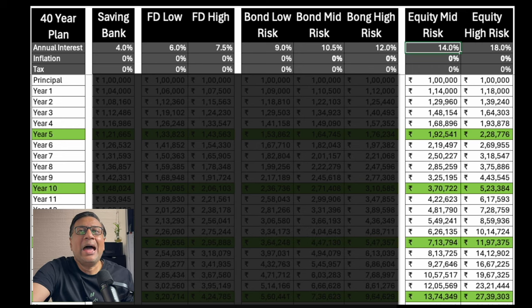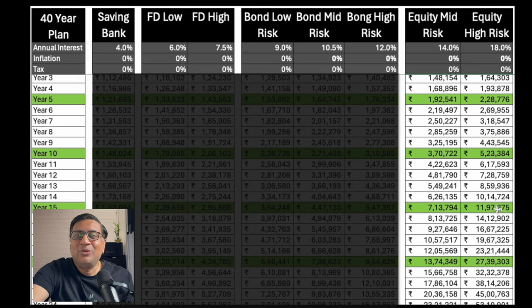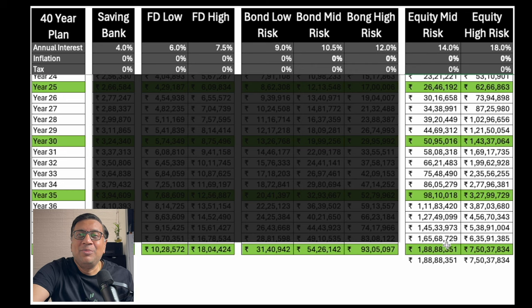Let's now jump to equity — 14%, which is what most mutual funds and ETFs will offer, and equity high-risk at 18%. Starting with 1 lakh, by the end of five years: 1 lakh 92,000 and 2 lakh 28,000. By year 10: 3 lakh 70,000 and 5 lakh 23,000. By year 20 there is already a 2x difference. At the 40th year: 1 crore 89 lakh versus 7 crore 50 lakh. So 1 lakh became 7 crore 50 lakh compounded at 18%, contrasted with bonds at 93 lakh at 12%, and FDs at 18 lakh at 7.5%.